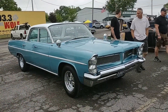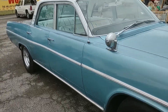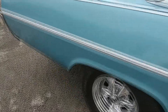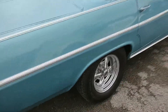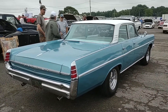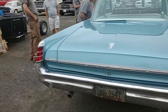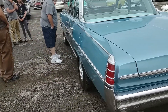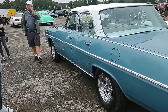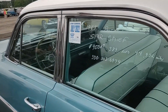Now this car here is fantastic — it's an old Pontiac Starchief. They don't make them like this anymore. This thing is amazing. It's a '63, $9,500.